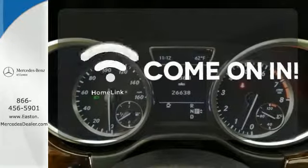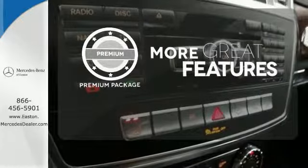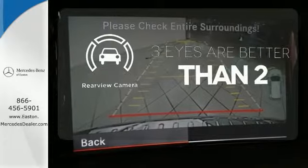Doors open and your path is well-lit with Homelink. The premium package gives this vehicle an extra touch of class and luxury. The backup camera gives you a clear picture of what's behind you.